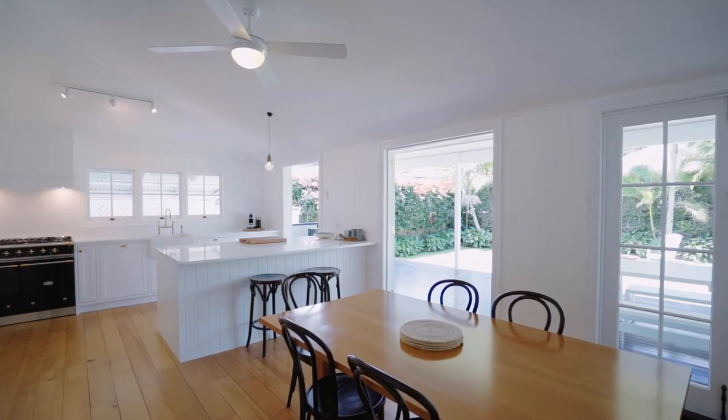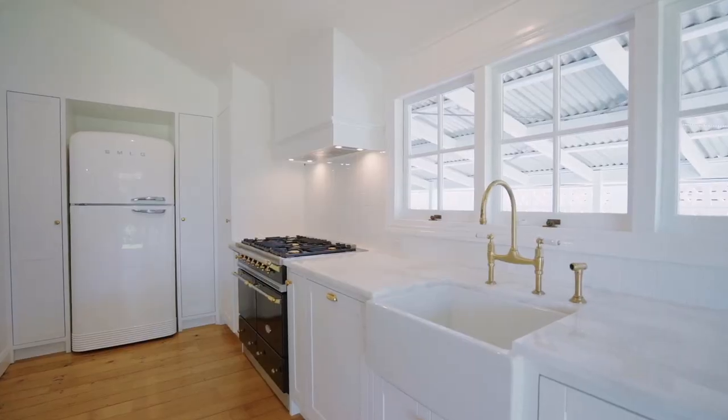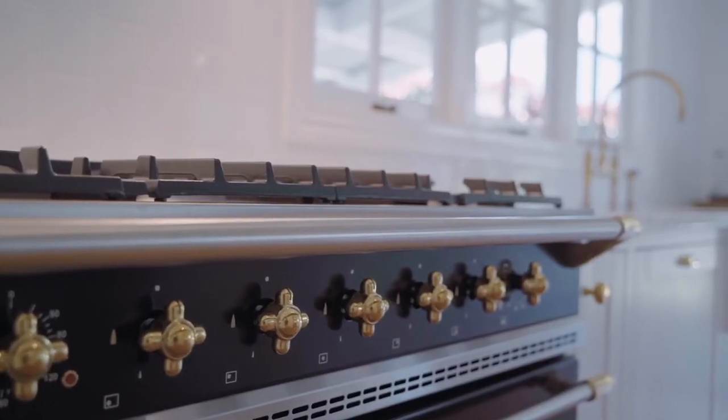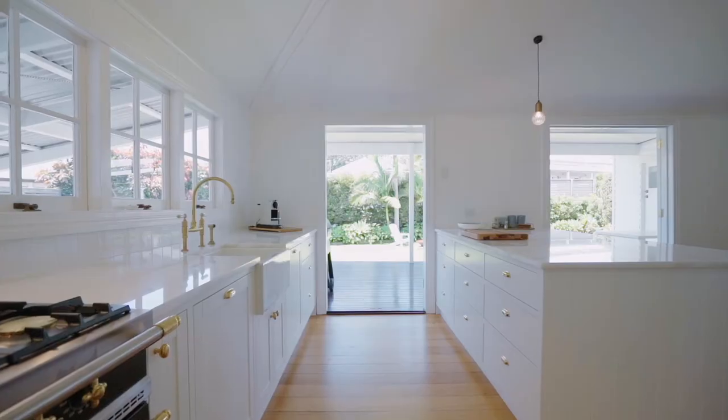The light, bright and open plan kitchen has been completely custom designed and features 30mm thick Italian marble and a free-standing La Conche gas oven that's perfect for those home chefs.